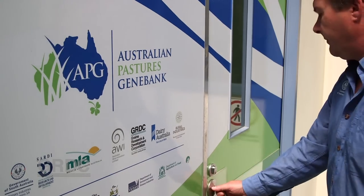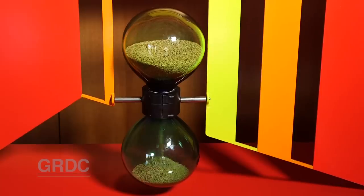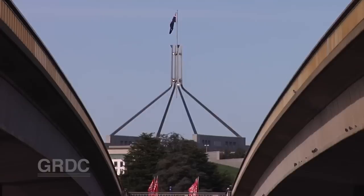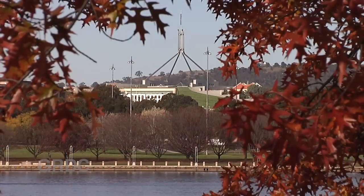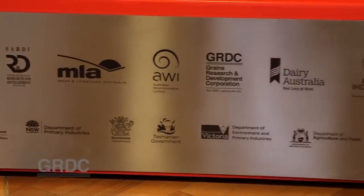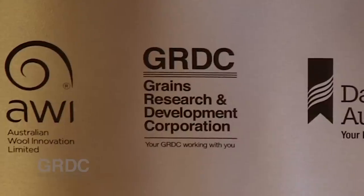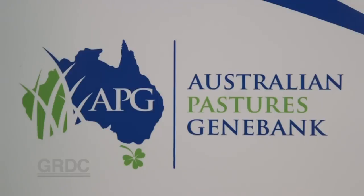A vital role lies ahead for the Australian Pastures Genebank. The timer was set for the creation of the centralised genebank for pasture species when a recommendation was made in 2006 to establish a National Genetics Resources Centre. With state and federal government cooperation and investment by five R&D corporations including GRDC, the Australian Grains Genebank and now the Australian Pastures Genebank were launched.